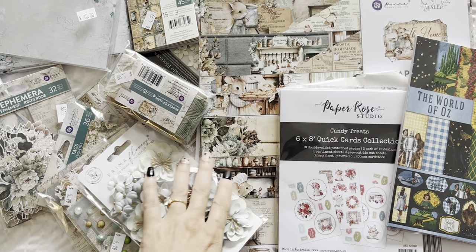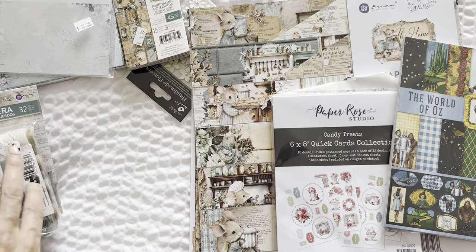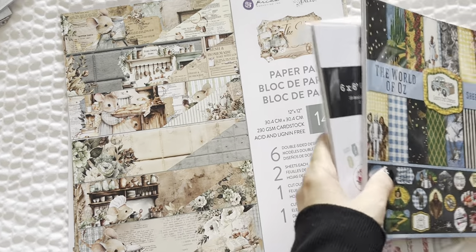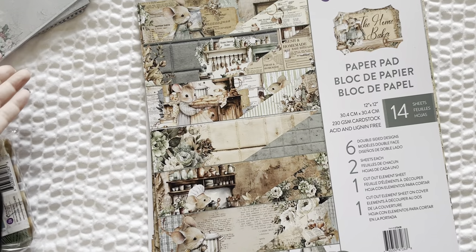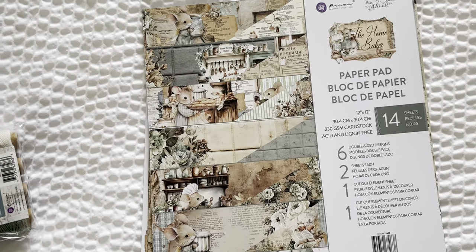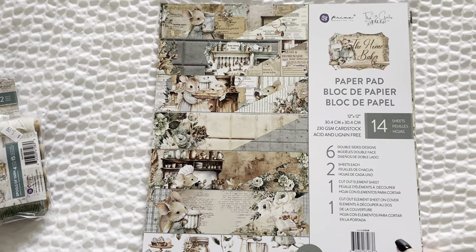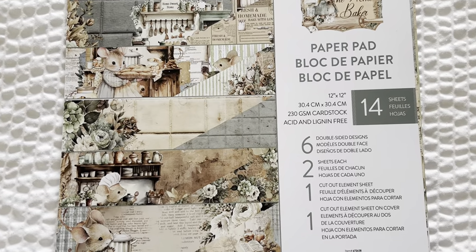I'm doing this with one hand, which is never good, so just know the video is going to be janky and that's okay. You guys are used to janky hotel videos. Let me just move this stuff on over. Oh my gosh, this collection is so cute. I'm just going to zoom in here.